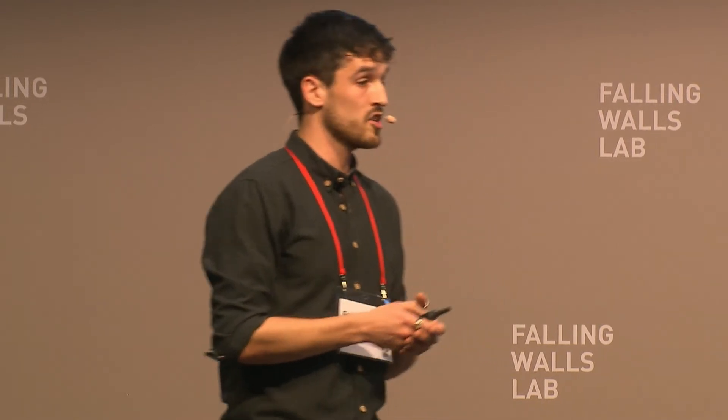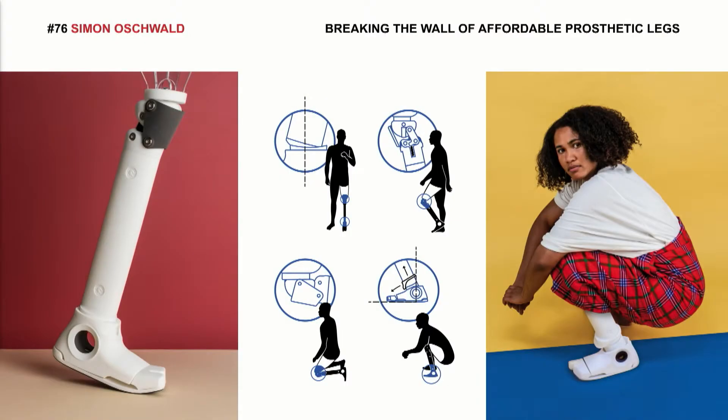There is also a protection cap which protects the joint from dirt and allows a kneeling position. In the foot, there is an ankle joint which allows a squatting position and therefore also the use of a squat toilet. This is a very important aspect in many less developed countries.